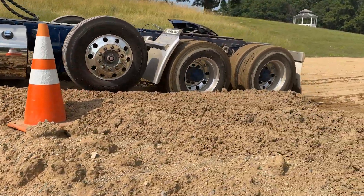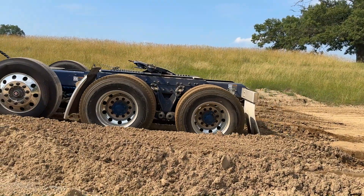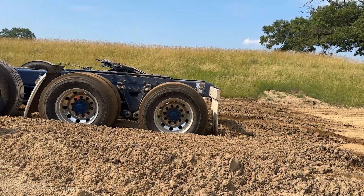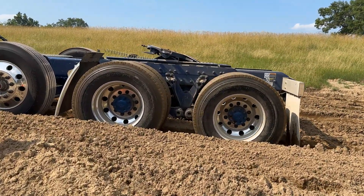Soft soil and mud are challenging terrain for any vehicle. When you get stuck, you need equipment that can get you back out. The ability to build momentum and rock yourself out of a rut can mean the difference between getting the job done and a long wait for help.